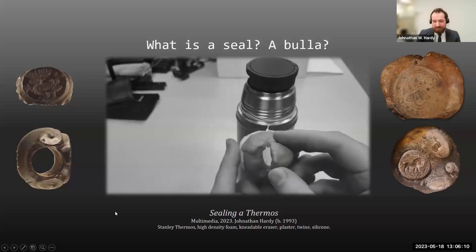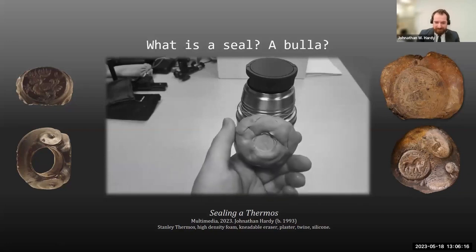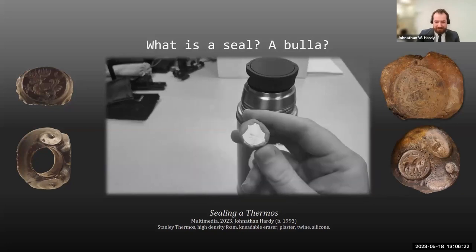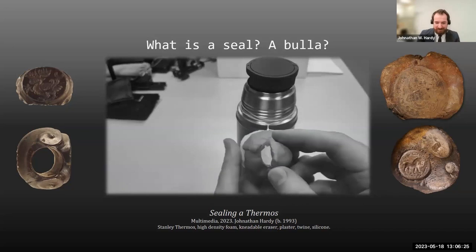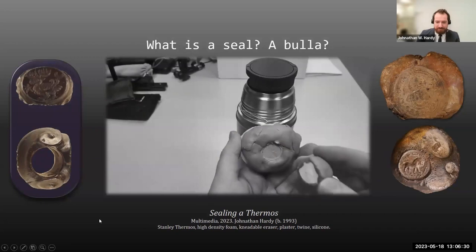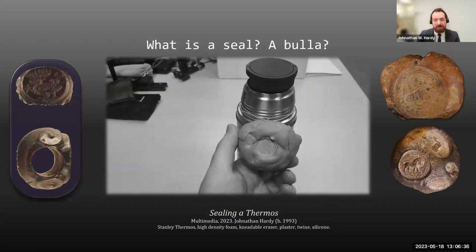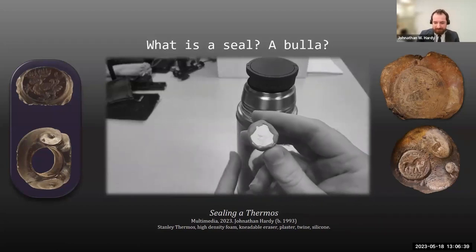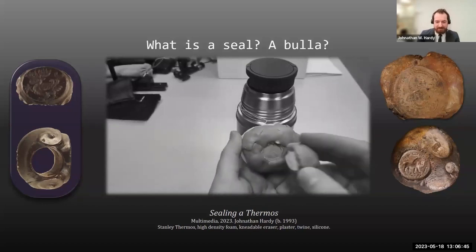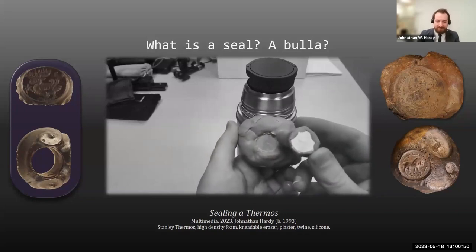I've recently been informed that not everyone knows what a seal, bulla, and sealing are — a failing of our education system, no doubt. So let me introduce you to these fantastic little objects. Seals are semi-precious gemstones, like carnelian, chalcedony, and agate, which are planed down and carved — or more aptly cut with a disc and drilled — with an image according to the owner's wants and needs. You can think of seals as the ancient signature, a unique mark that symbolizes your authority, your authorization of a good or document.